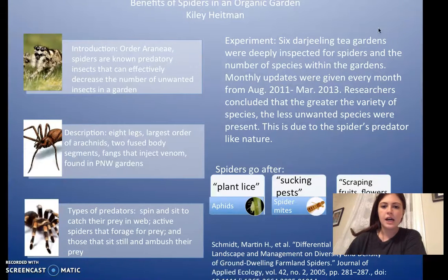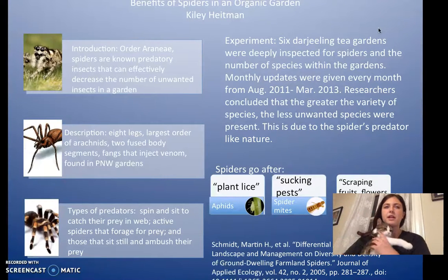The experiment I looked at involved six Stargealing tea gardens that were studied for spiders. What they noticed was that the ones with the most diverse kinds of spiders had the least amount of pests — which is really cool, and led to greater success in their gardens. I thought that was really interesting because people usually hate spiders, but they're used for good in this situation because they're kind of cool.